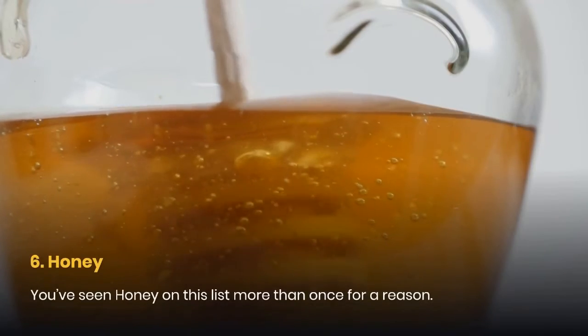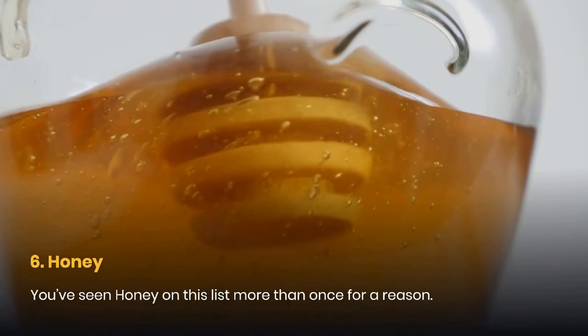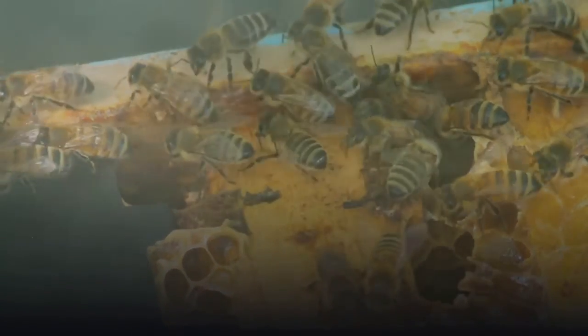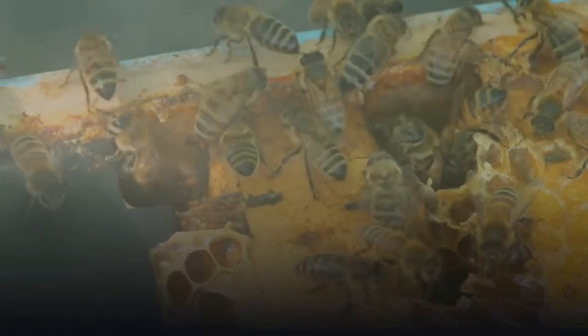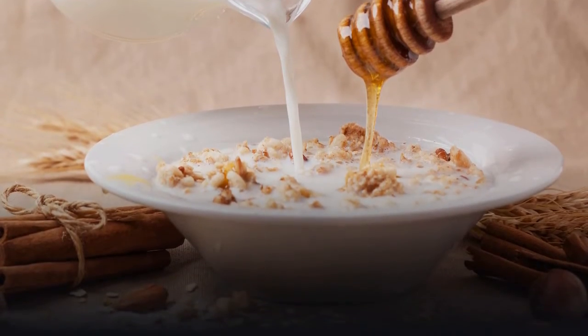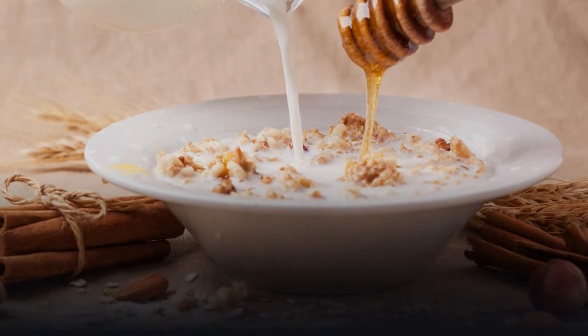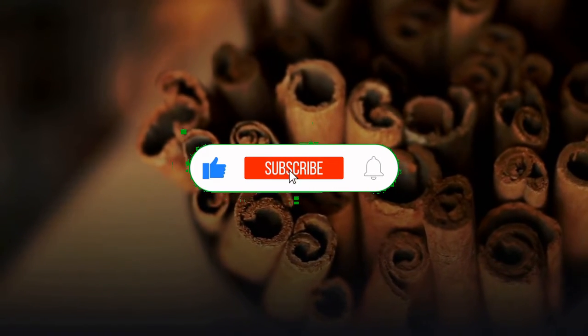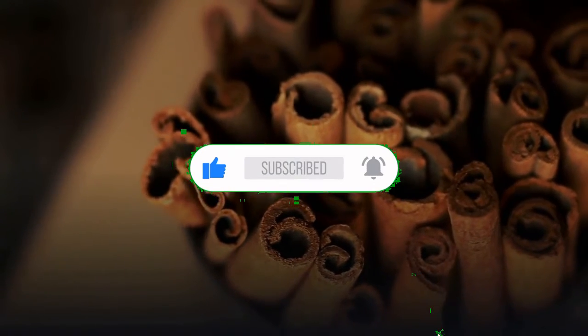6. Honey. Its natural moisturizing effects and stimulation of tissue regeneration make honey a popular ingredient to mix into your skincare routine. In its raw form, honey is amazing — the darker it is, the more medicinal properties it contains. Mixing honey with cinnamon is a great renewal treatment that can help keep skin smooth and clear.